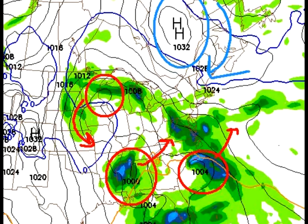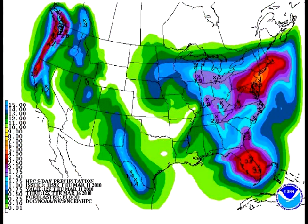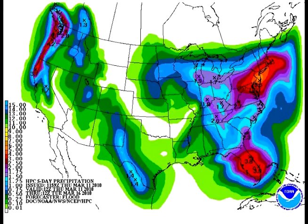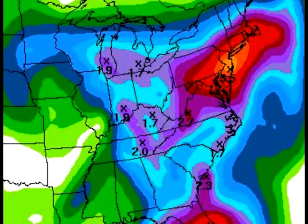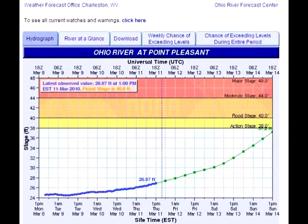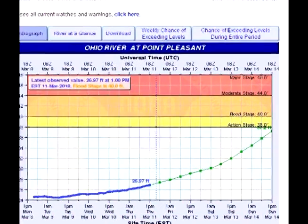I want to talk a little bit about rainfall. How much rain are we talking about between now and all the way through about Tuesday morning? The HPC — Hydro Meteorological Prediction Center, that's why we just call it HPC — says we're over two inches of rainfall in the purple there. That's not good because obviously we have all the snowmelt still going on. Looking at what we call hydrographs — these are just charts showing you where the river is right now and where it's headed.